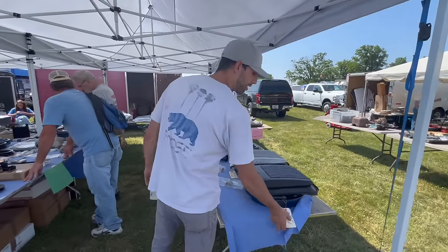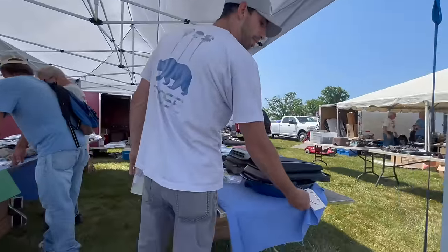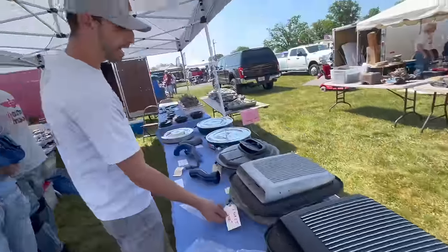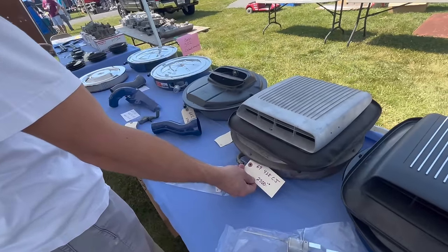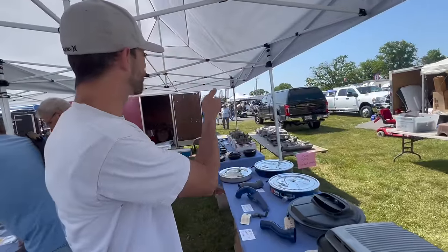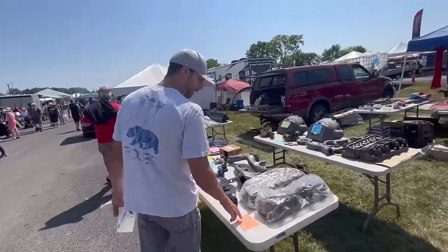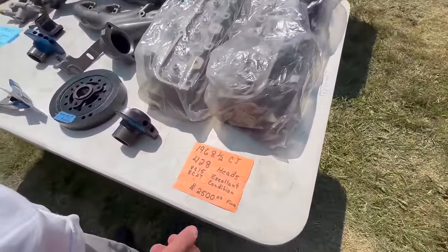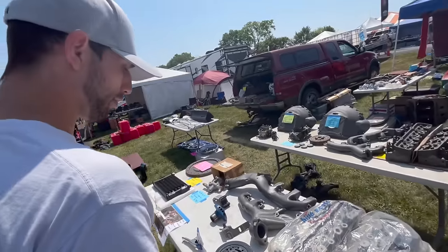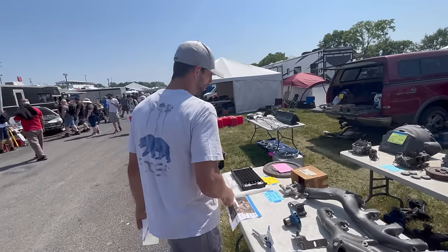Here's a shaker setup for a 70 428 Cobra Jet car — they're offering this at $2,500. Same for the 69 428 shaker setups, $2,500. They've got Boss Mustang 302 exhaust manifolds over there, but there's no price. These are 68-and-a-half 428 Cobra Jet heads, with the codes on them, listed here for $2,500. Looks like everything on this table is Cobra Jet.